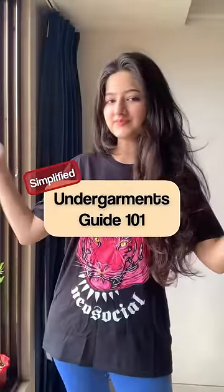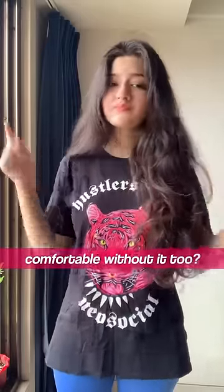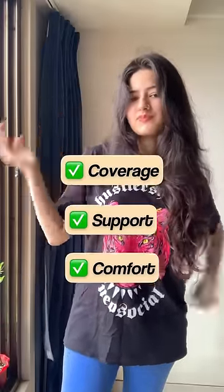Undergarments Guide 101, Simplified Version, Part 2. Can't sleep in the discomfort of a bra but uncomfortable without it? Look for stretchable fabric slip-on or sleep bras. They provide enough coverage, support, and comfort for the night.